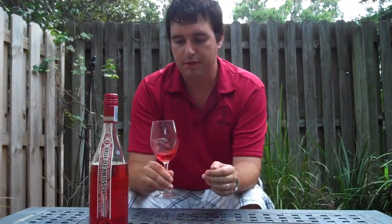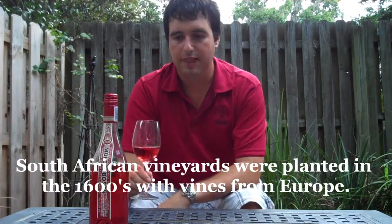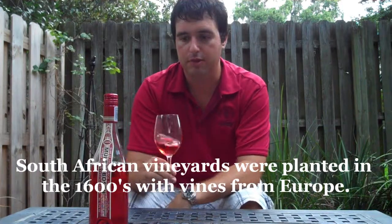The coastal region of South Africa is the original home of the vine in South Africa. It's located right around Cape Town, on the coast — the coastal region.